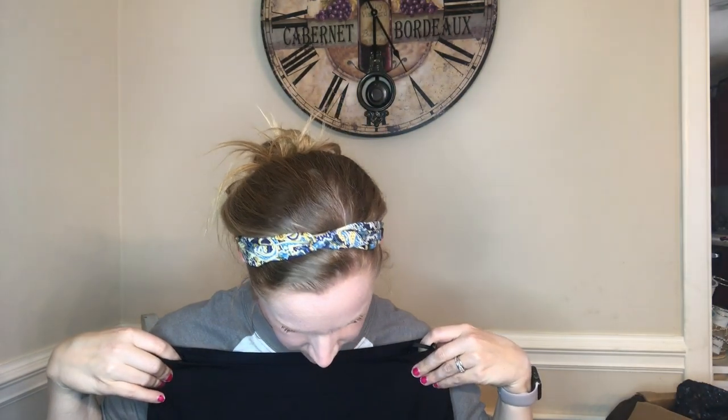Next is another Lafayette 148, size 4 — this one has a tag. It says 'As Is' and was sold at Last Chance, so it could have been part of a two-piece set. It's a black pencil skirt with a minor stain I'll probably clean. The Last Chance price tag was $69, which is quite a bit for a skirt. Please let me know about this brand in the comments.